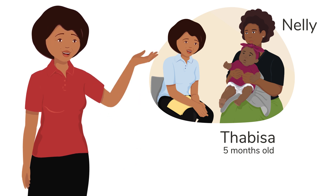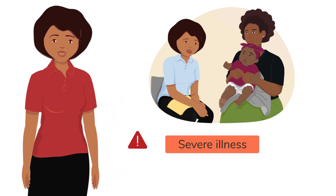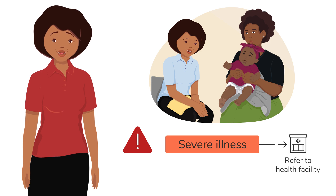Remember Nelly and her 5-month-old daughter Tabisa? I found out that Tabisa had the danger sign of chest-in-drawing, so I needed to refer her urgently to a health facility. Take a look at what happened.